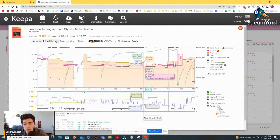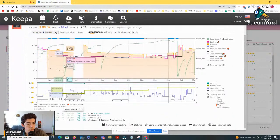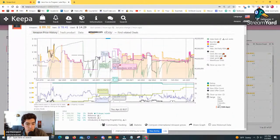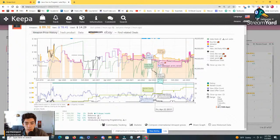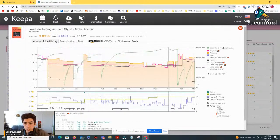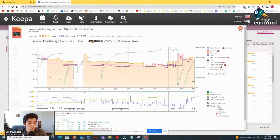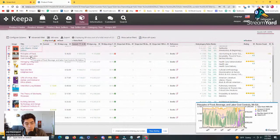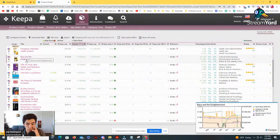This next one looks like it's a little bit undervalued, but it just doesn't really move a lot — you'd be holding it for a long time. Generally when it has sold, the used price has been pretty high, which is good news. But the bad news is it doesn't move much. This is a global edition, so it's also a textbook. If it was a more niche book that wasn't a textbook and could hold value, I'd pay more attention. But because it's a textbook that doesn't move much, I'm going to move on.